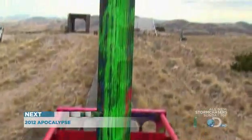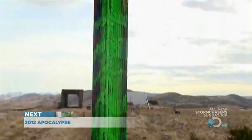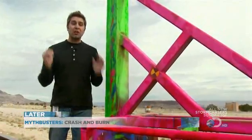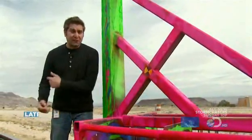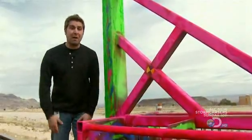So this is it, the final experiment for snowplow, and this is how it's going to go down. This is our superplow that we're going to load up with 12 rockets. It's going to propel this sled 750 feet down the track going 500 miles an hour.